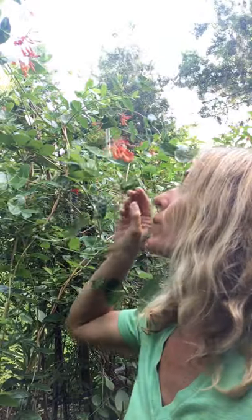Hey guys, favorite plants in the yard series. This one is what you want to plant for hummingbirds. This is the coral honeysuckle vine — it's a native Florida vine, and the hummingbirds just love these tubular flowers.